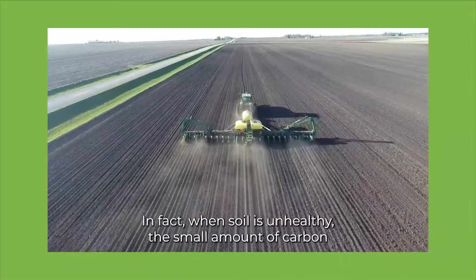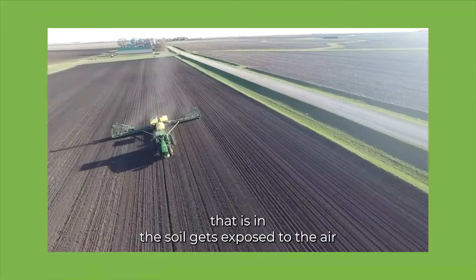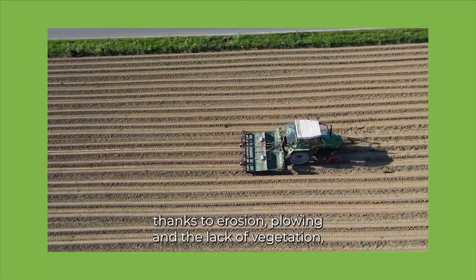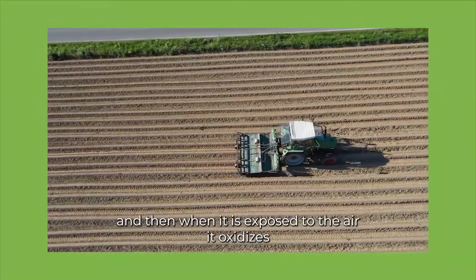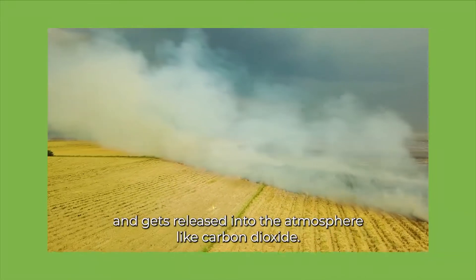In fact, when soil is unhealthy, the small amount of carbon that is in the soil gets exposed to the air, thanks to erosion, plowing, and the lack of vegetation. And then when it is exposed to the air, it oxidizes and gets released into the atmosphere as carbon dioxide.